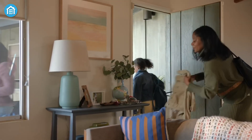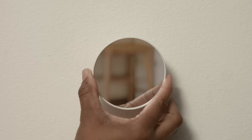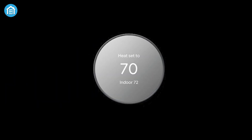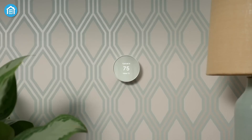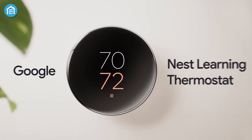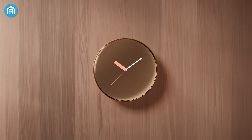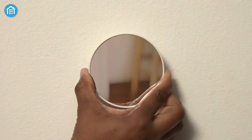A thermostat is something you'll see every day, so it's important that it not only works well but also looks good on your wall. The new Nest 4th Gen Thermostat comes in three styles — gold, silver, and obsidian. It's sleek, modern, and has a curved glass screen that, at first glance, looks like a tiny piece of art. But here's the catch: this beautiful glass picks up reflections like a mirror, making it almost impossible to read the display from certain angles.